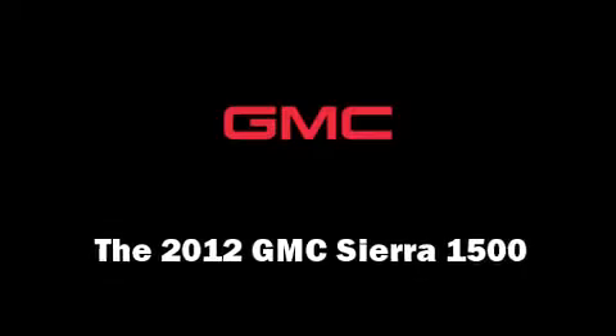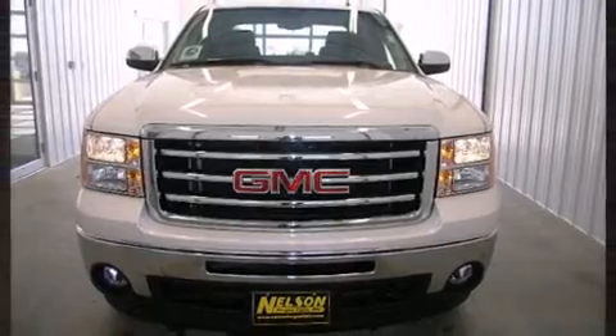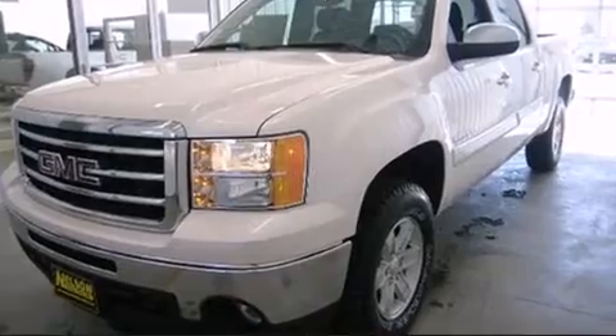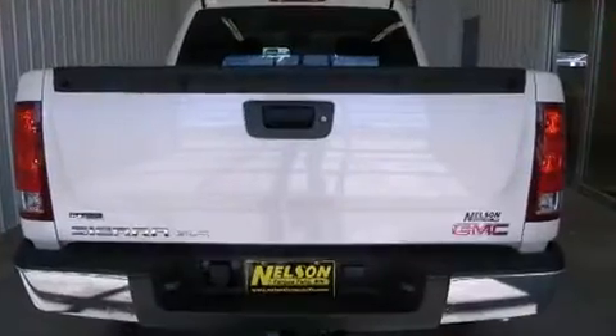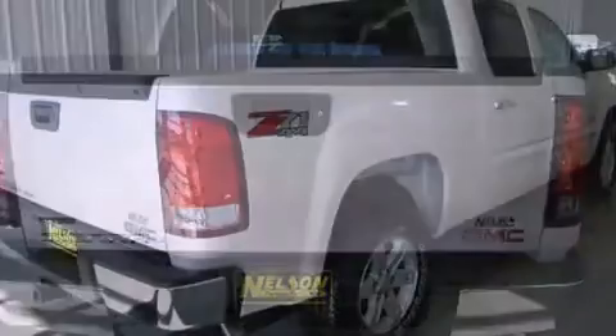Treat yourself to a test drive in the 2012 GMC Sierra 1500. It features four-wheel drive capabilities, a durable automatic transmission, and a powerful eight-cylinder engine. Top features include remote keyless entry, delay-off headlights, a tachometer, and a trip computer.